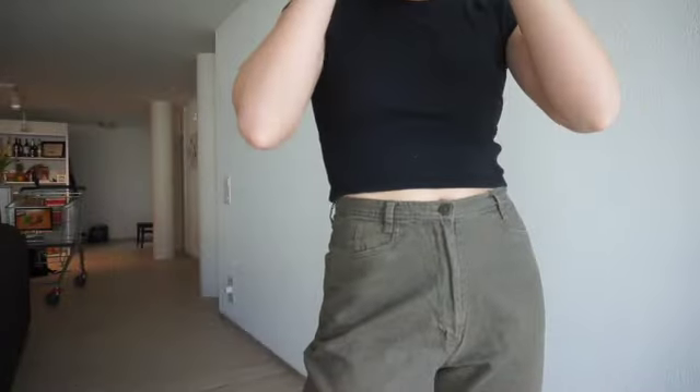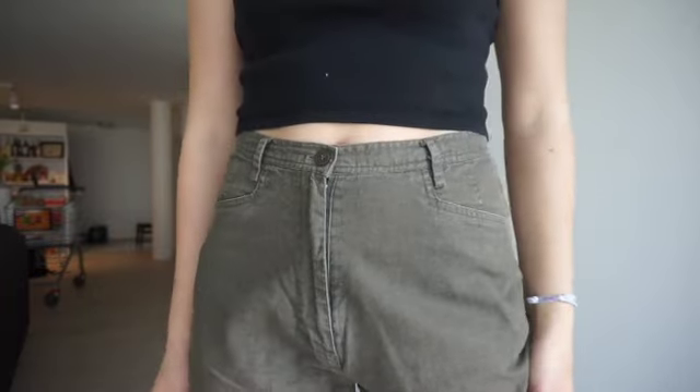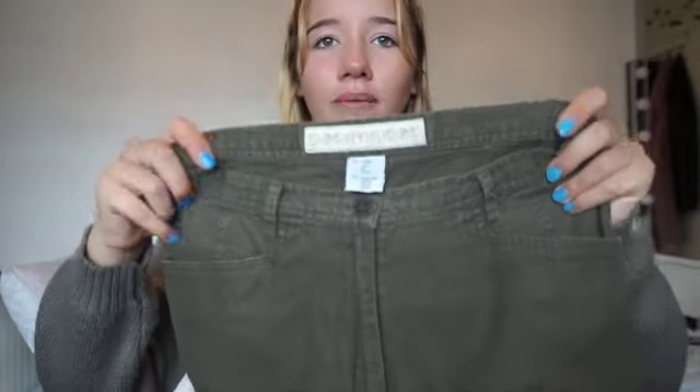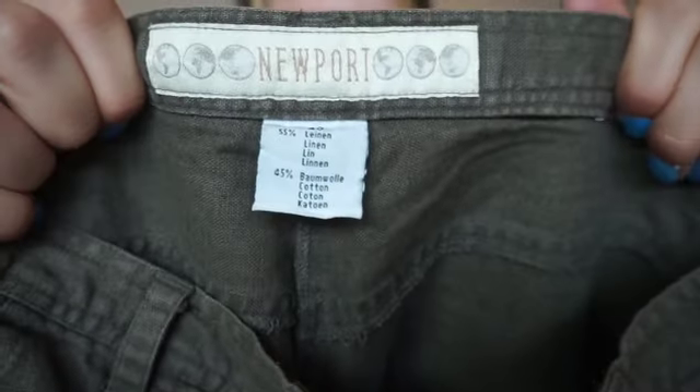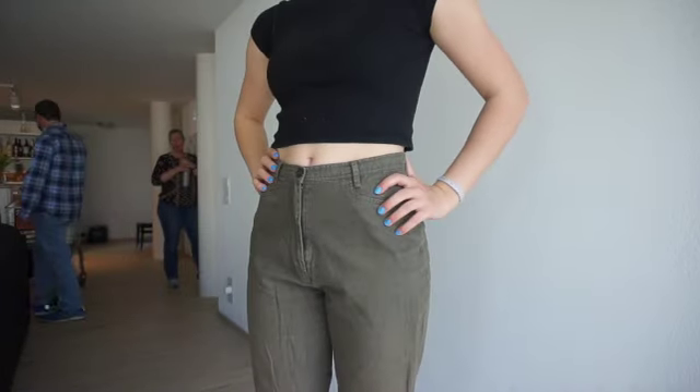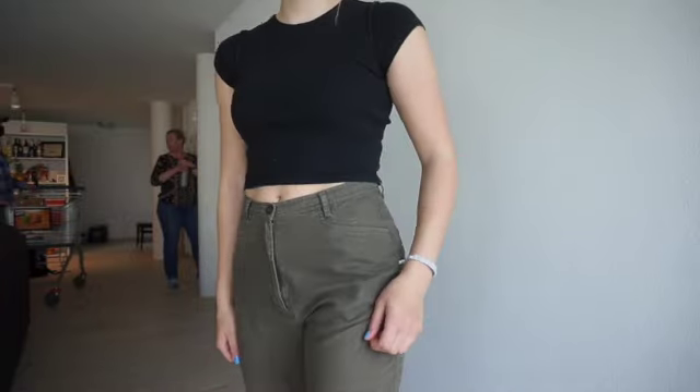These pants — I really need help with how to style them because I like them and they fit me perfectly, that's why I bought them. They're like straight leg, they're really cute. But I don't know how to style them. I think they're really swag but I need to figure out how I'm gonna style them. They're really cute, they're nice material. So let me know in the comments. They're kind of a weird green color — kind of brown but kind of green.